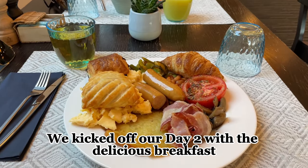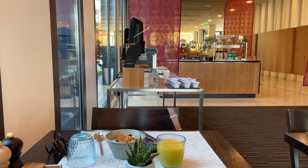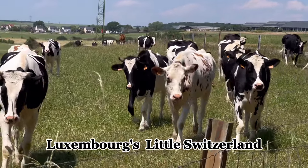We kicked off day two with a delicious breakfast at the hotel. We made use of the free public transport to our next destination, which is also referred to as Luxembourg's Little Switzerland.